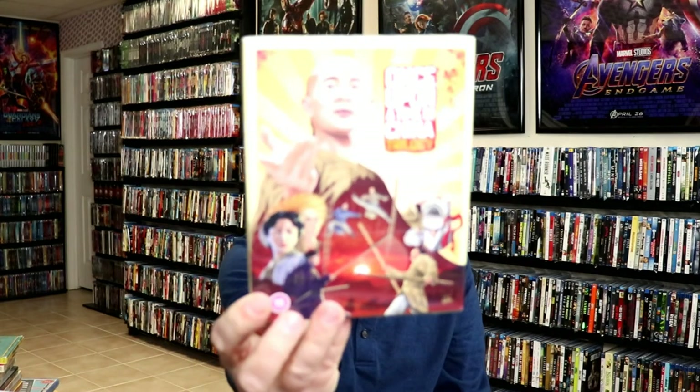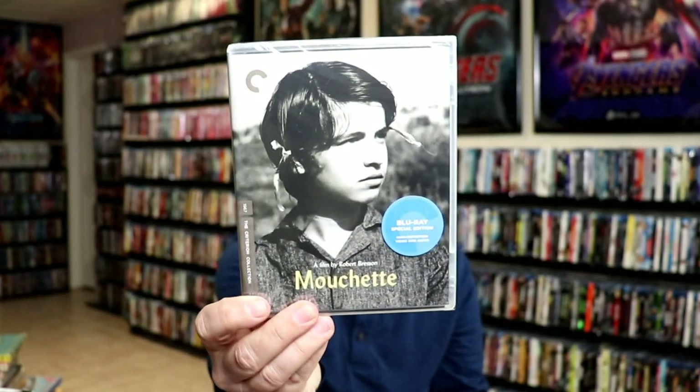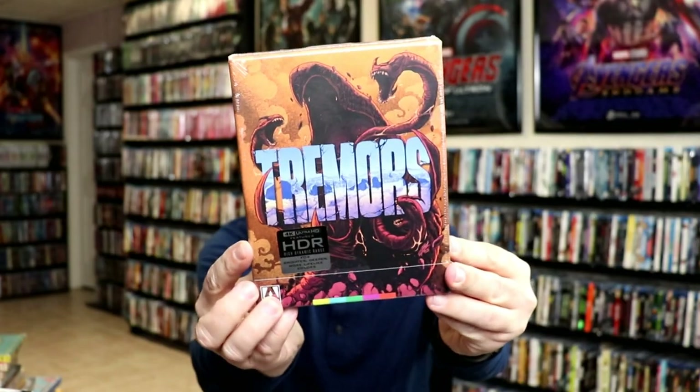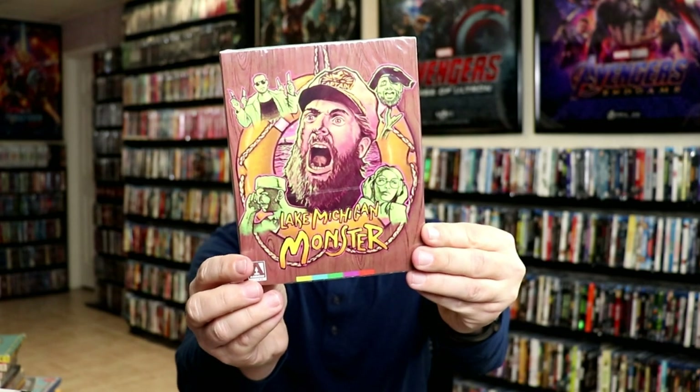From Eureka from the UK I got the Once Upon a Time in China trilogy — it's a little box set. From Criterion I got Mouchette and Dr. Strangelove. From Arrow Video I got Crash on 4K, Tremors, King of New York, Versus, The Lake Michigan Monster, and The Deeper You Dig.